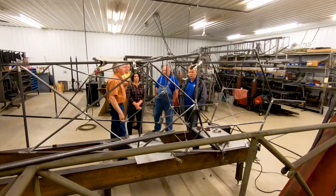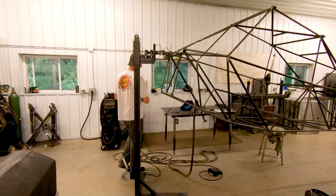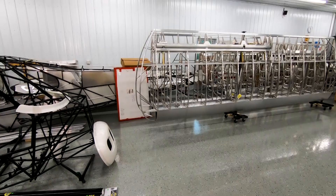Don called me a couple months ago and wanted to know if we would be interested in building the 2019 raffle plane, and I said yeah, that'd be a good idea for both of us.